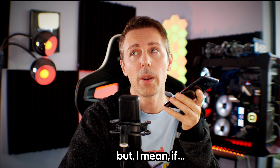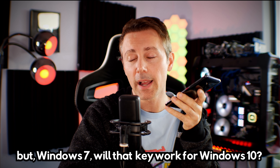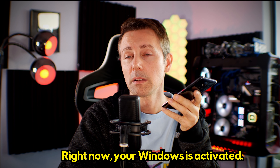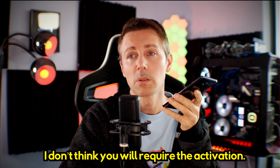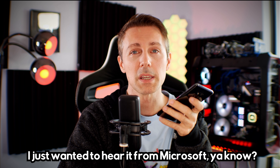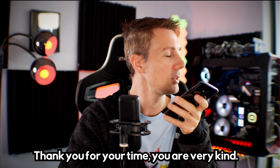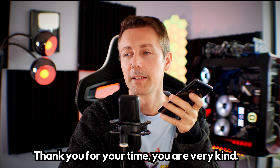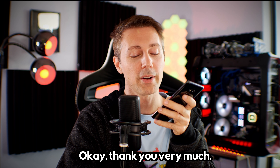Will that Windows 7 key work for my Windows 10? Right now your Windows is activated, sir, so I don't think you would require it for activation. All right. Thank you, that's all I wanted to know. I just wanted to hear it from Microsoft, just to be sure. Thank you for your time. You're very kind. Sure, sir. Thank you for choosing Microsoft. Have a wonderful day. Okay, thank you very much.